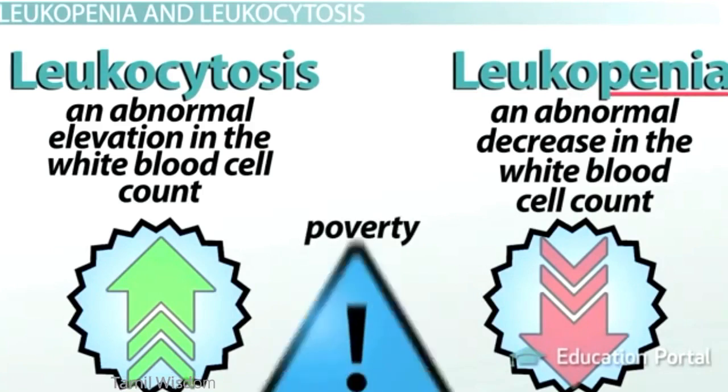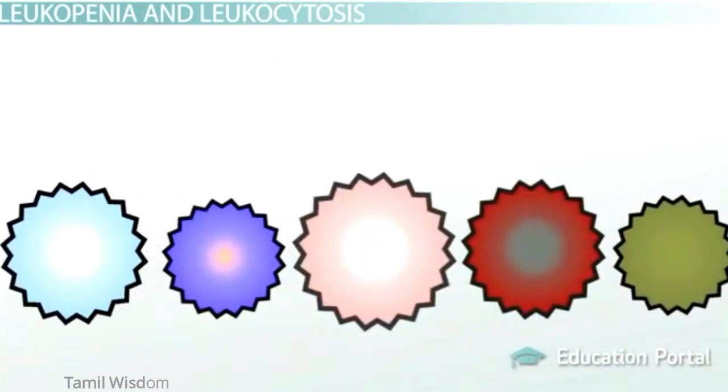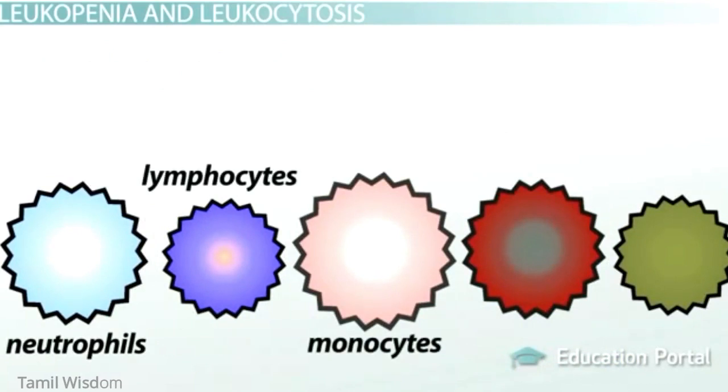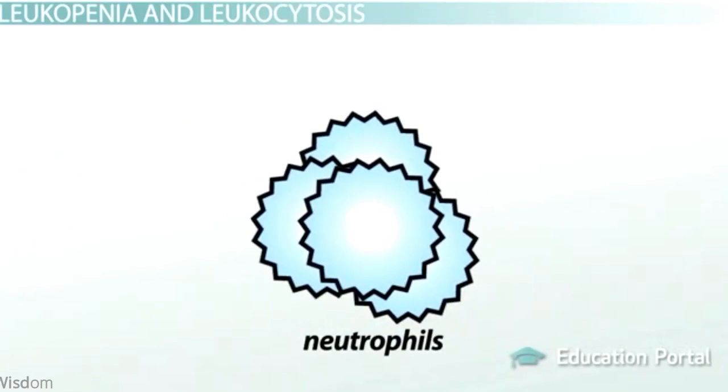The white blood cell count is made up of the total count of many different white blood cells, including neutrophils, lymphocytes, monocytes, eosinophils, and basophils. The majority of the count is made up of neutrophils, and that is what we'll focus on the most right now.